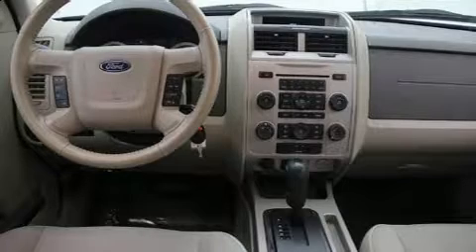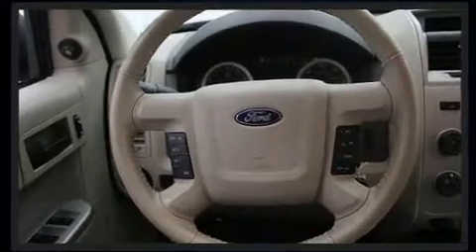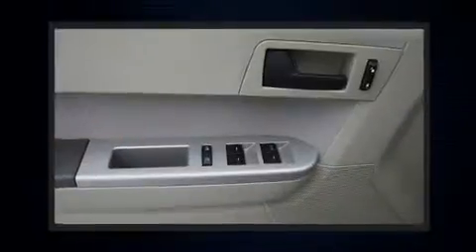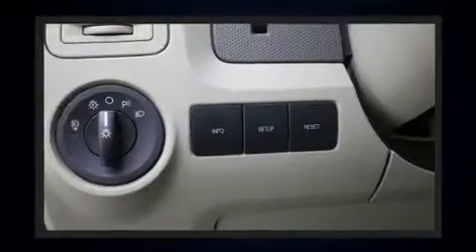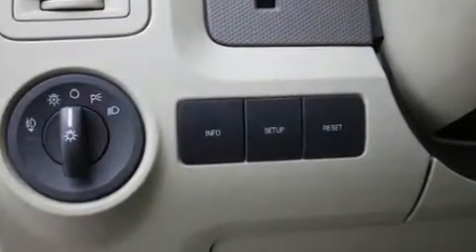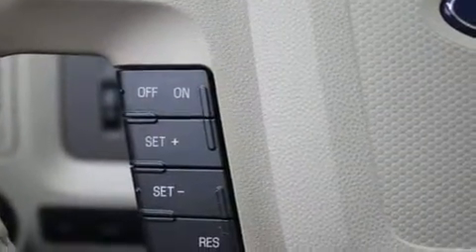Ford ensures the safety and security of its passengers with equipment such as dual front impact airbags, front side impact airbags, traction control, brake assist, a panic alarm, and ABS brakes. Electronic stability control stands out as a technologically savvy innovation, keeping you better connected to the road.